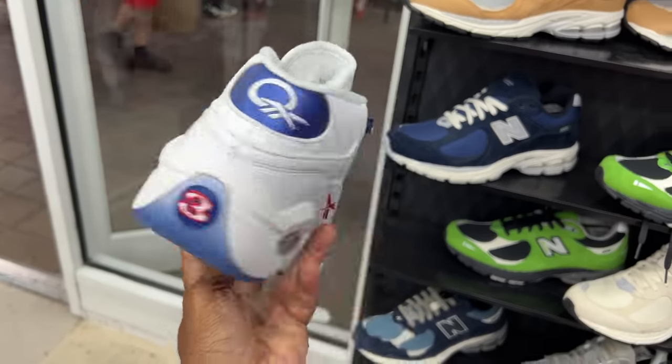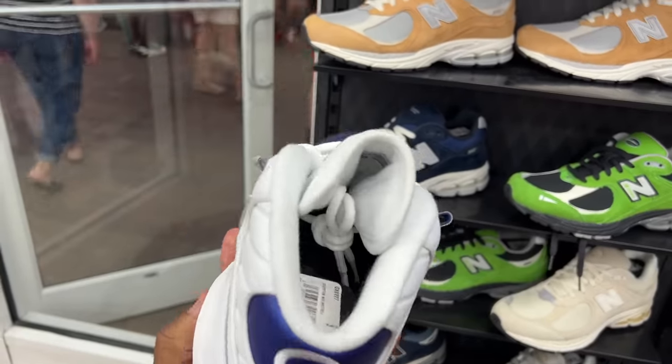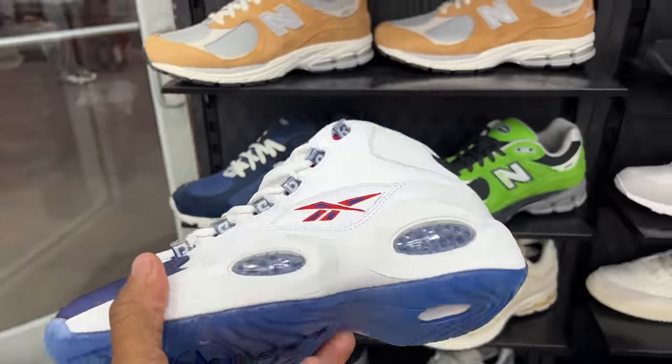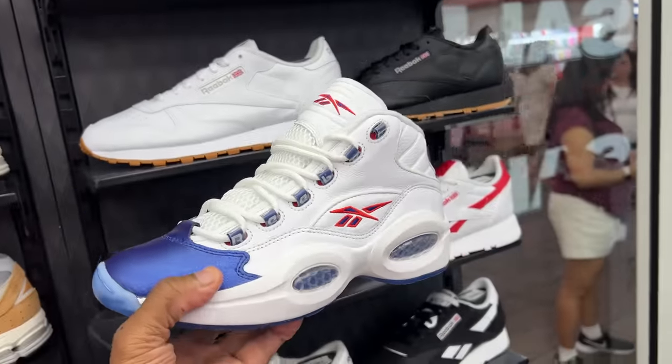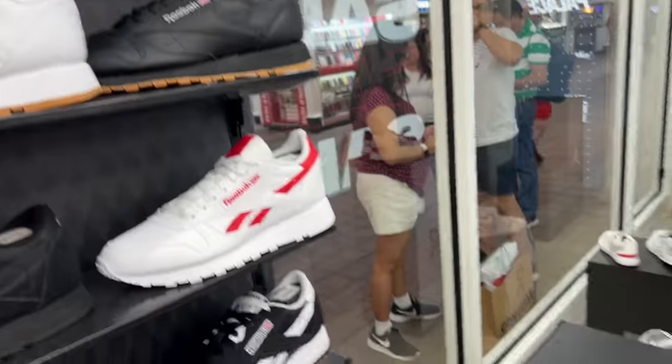I actually hooped in these. Fire — I love these, but I can't hoop in them now. This shoe is kind of bulky in 2022, but nostalgically I love them. Let's keep it moving.